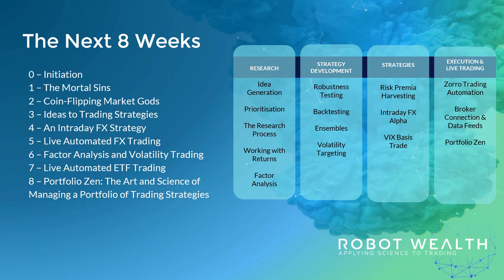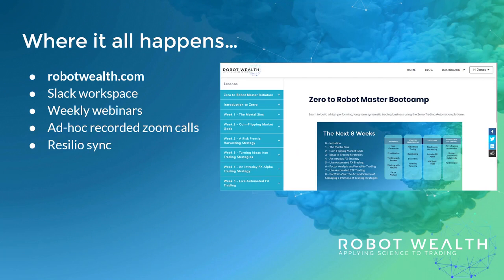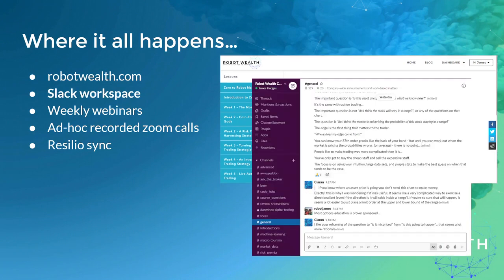Bootcamp isn't a dry learning experience — it's interactive and it's collaborative. It happens in a variety of places. On the robotwealth.com member site you'll find all the teaching content: videos, written lessons, quizzes and webinar replays. Our Slack workspace is where most of the interaction and collaboration happens. We're on Slack all day, every day, and this is the place where you can ask questions and collaborate on ideas with our large community of traders.